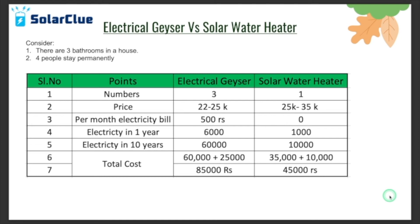Moving to the next section: should we buy an electrical geyser or a solar water heater? Many times over the last couple of years I have been asked why I should invest 30,000 to 50,000 rupees on buying a solar water heater while an electrical geyser comes in at around seven to eight thousand rupees. So I'm going to clear out this point via a table I have prepared.